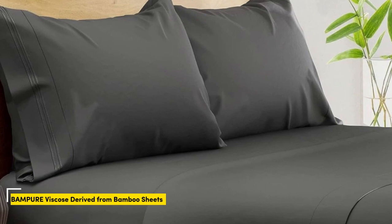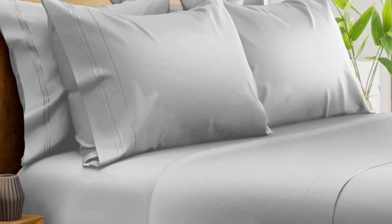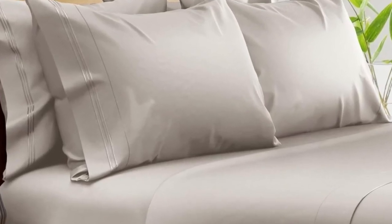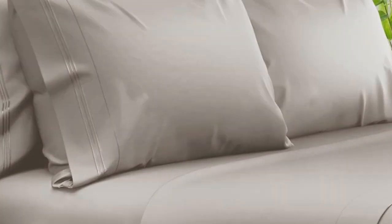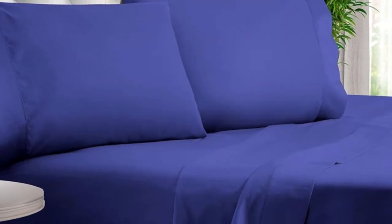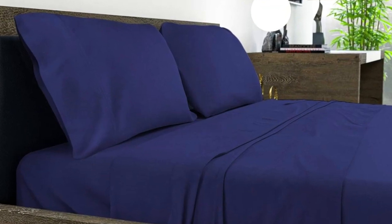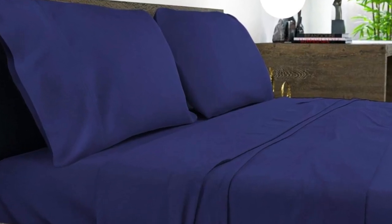What we like: suitable for year-round use, soft silky texture, corner straps keep fitted sheet secure. What we don't like: might be too cool for cold sleepers. Of all the sheets we've tested, our favorite option for wrinkle-free sheets with a smooth finish are Bampers 100% Organic Bamboo Sheets. These bamboo-derived sheets stood out for being well-made, exceptionally soft, and lightweight enough to keep hot sleepers comfortable year-round.